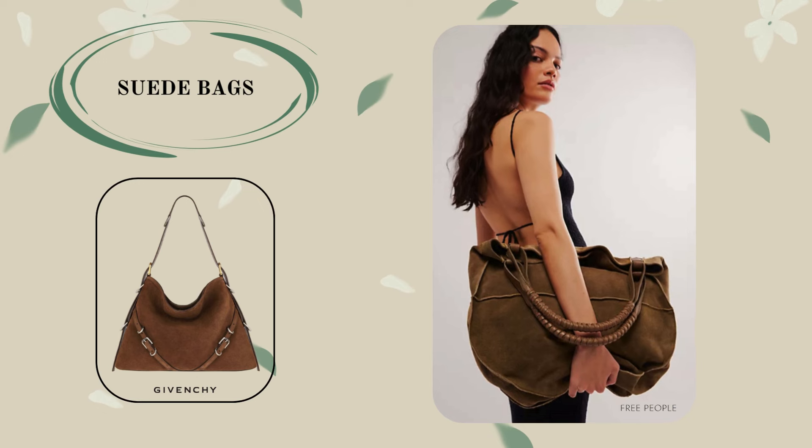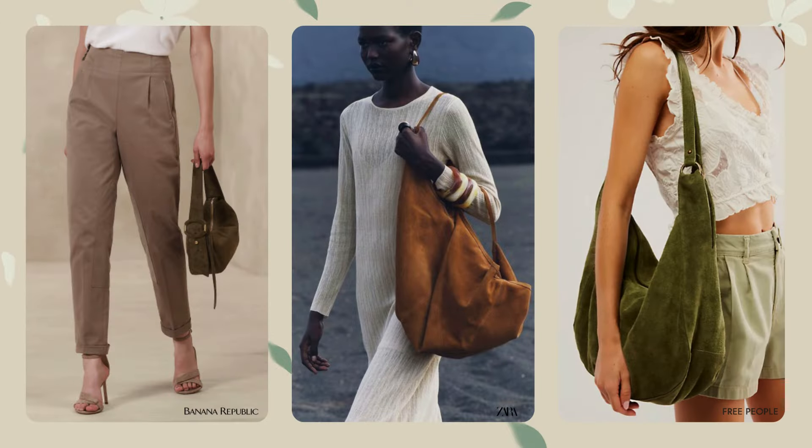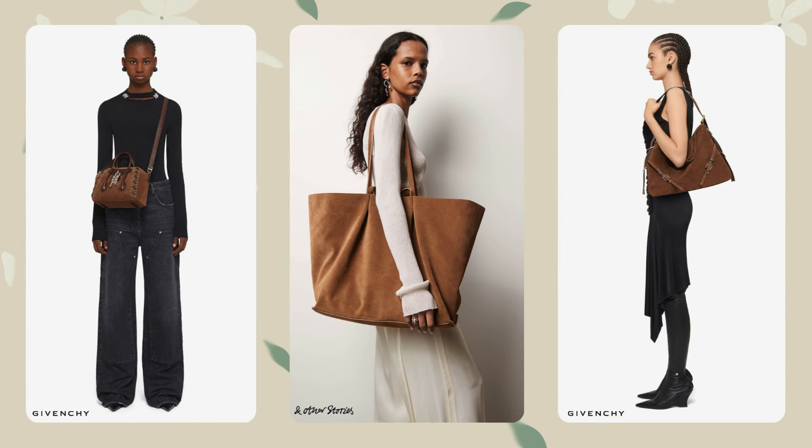You can add a suede bag to one of the accessory trends this season. Suede is a soft and flexible material that makes the bag comfortable to use. Suede gives the bag a special texture and charm. A suede bag will be a great addition to boho, vintage, casual, and business outfits.